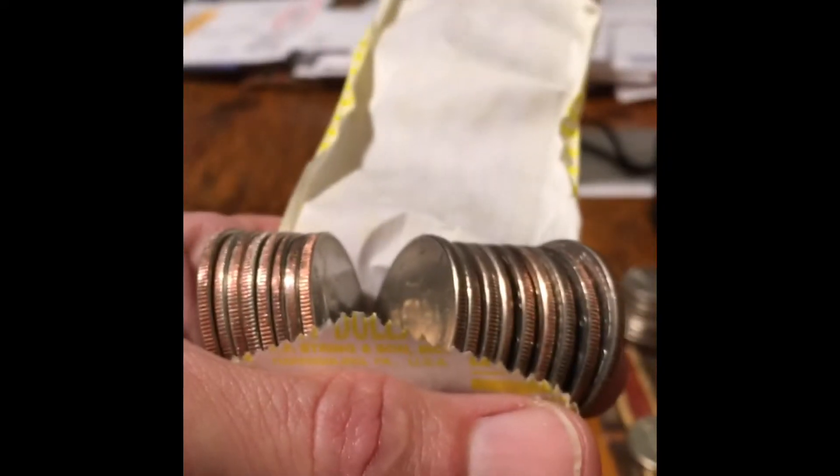There are two 90%ers in this box — a Benji and a 64 Philadelphia. Sandwich right there.